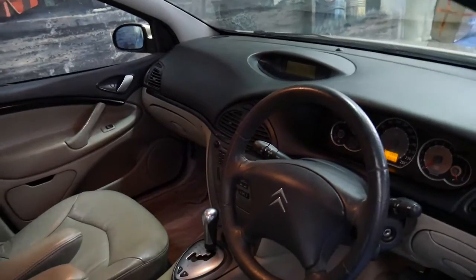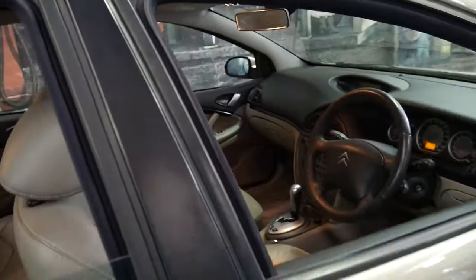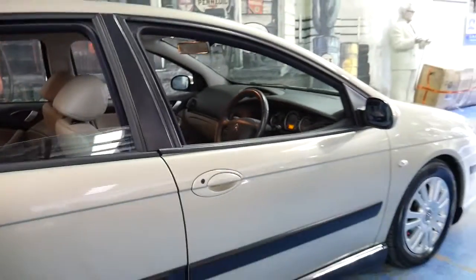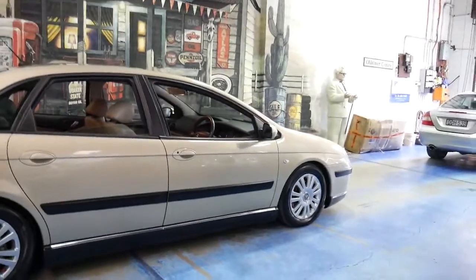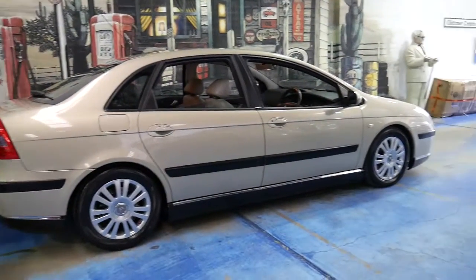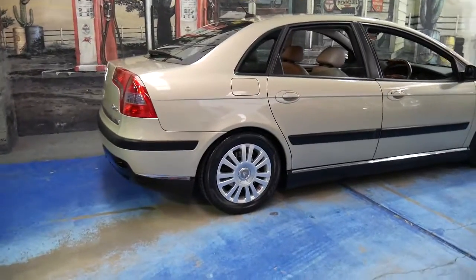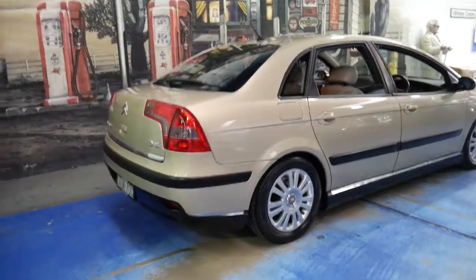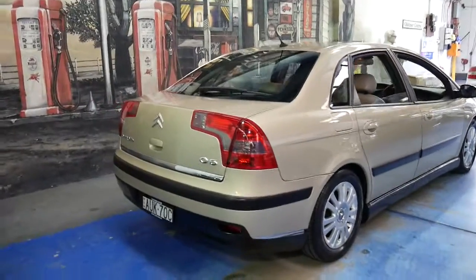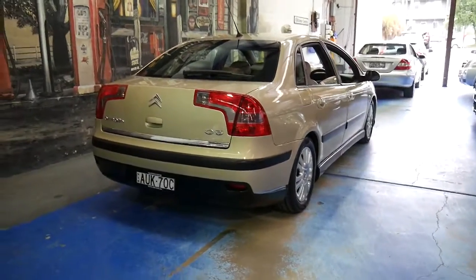These cars are such good value and nothing drives like a Citroën C5. They're smooth, they're comfortable and they're reliable. It's got the hydraulic suspension system which is also very reliable — much better than air suspension found on other cars like Range Rovers. The hydraulic system has been around for many years.